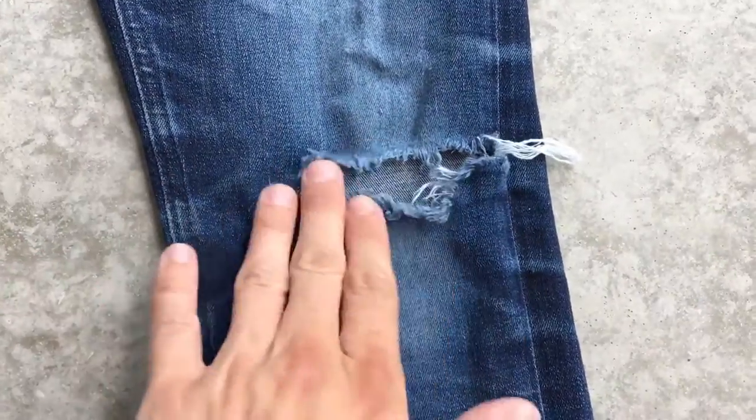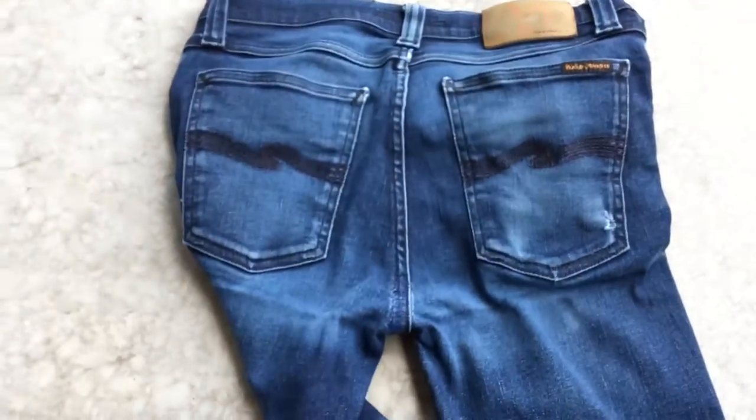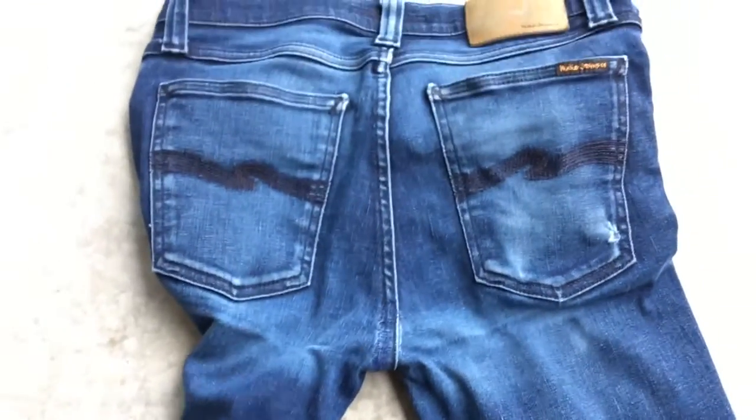I wore these jeans for 6 months before the first wash. I did everything in them except for sleeping. When your jeans smell you just put them in the fridge for a night. I do that a lot and it works every time without doing any harm to the fabric.